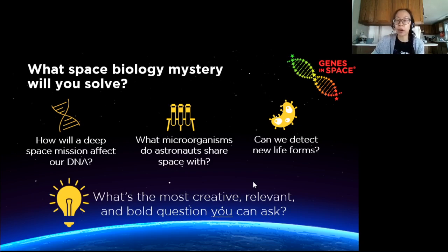We're entering a new era of space exploration where things like long-term missions to places like Mars may soon be possible, but there's still a lot we don't know about how space impacts living things. The contest itself is very open — you can propose an idea on any topic, as long as it involves DNA.